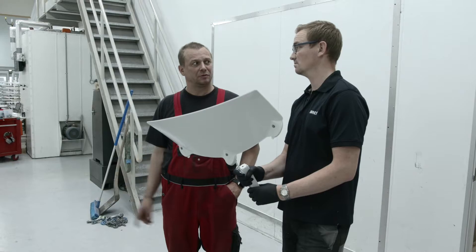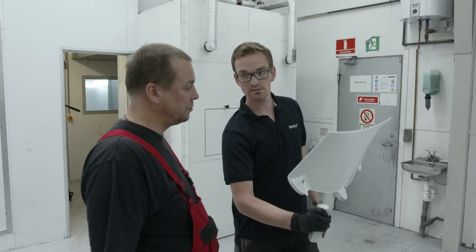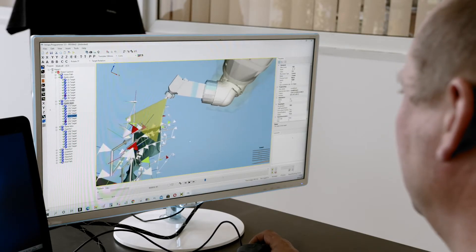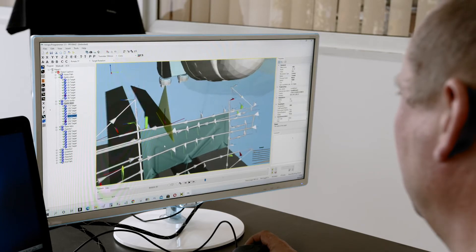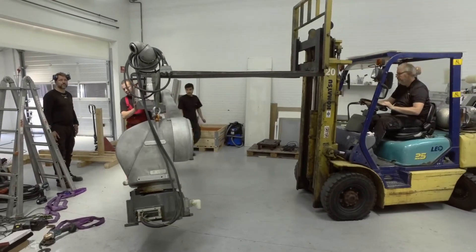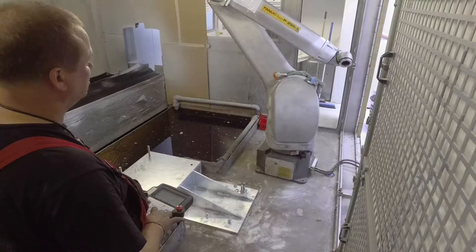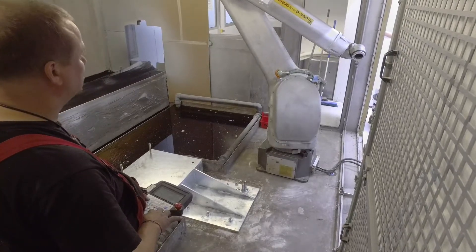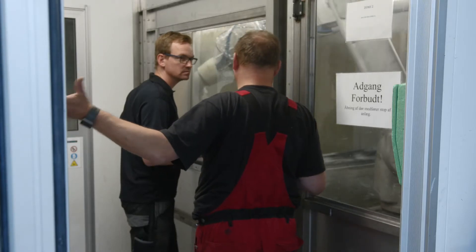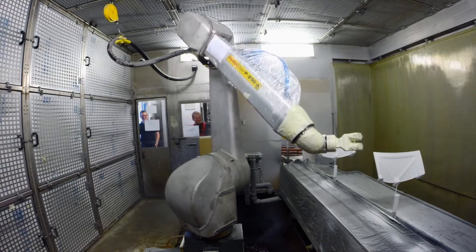Paint Robotics works together with customers to develop the most efficient use of a new robot by carrying out a feasibility study. As a result, the most suitable robotic manipulators are selected and prepared for each customer's application. Paint Robotics can also refurbish and install previous generations of robots. Robotic systems are commissioned together with the customer, and commissioning is not complete until the painting process requirements are met.